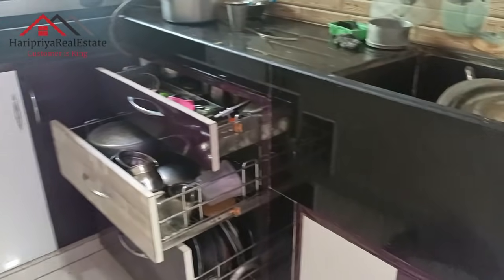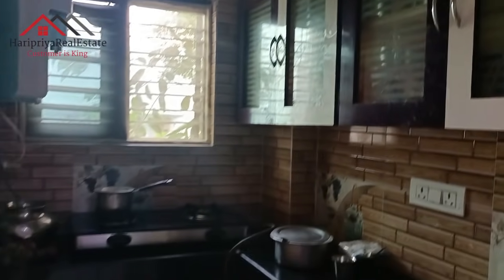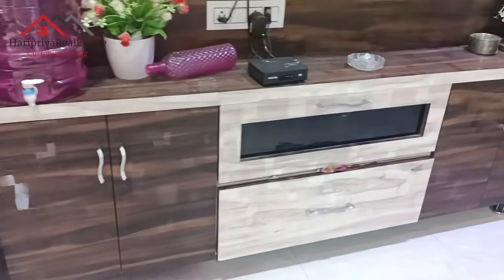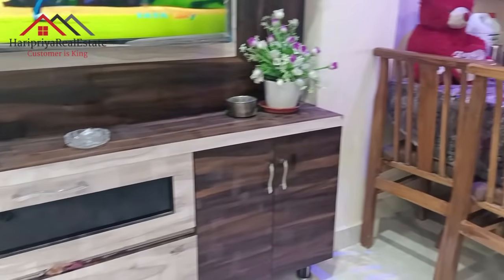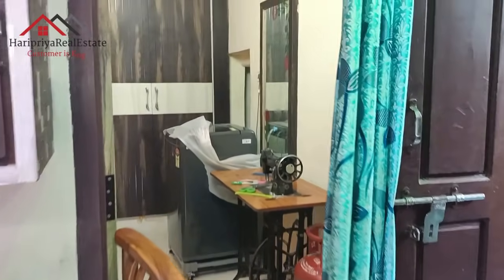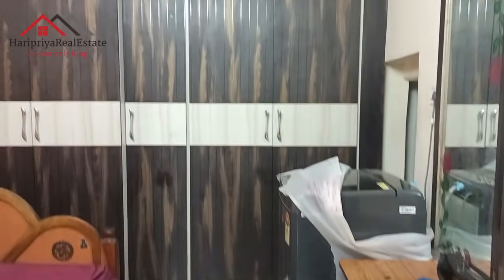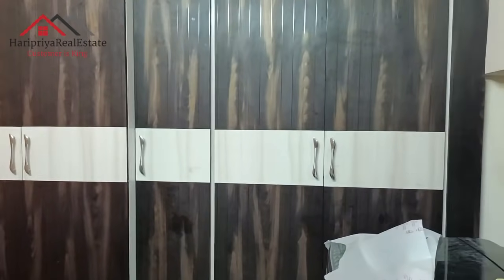This is the kitchen room with a clean room attached. The house is G plus 2 with a penthouse, ground floor 1BHK, 1BHK, 2BHK, and 2BHK units. This is the 1BHK position.